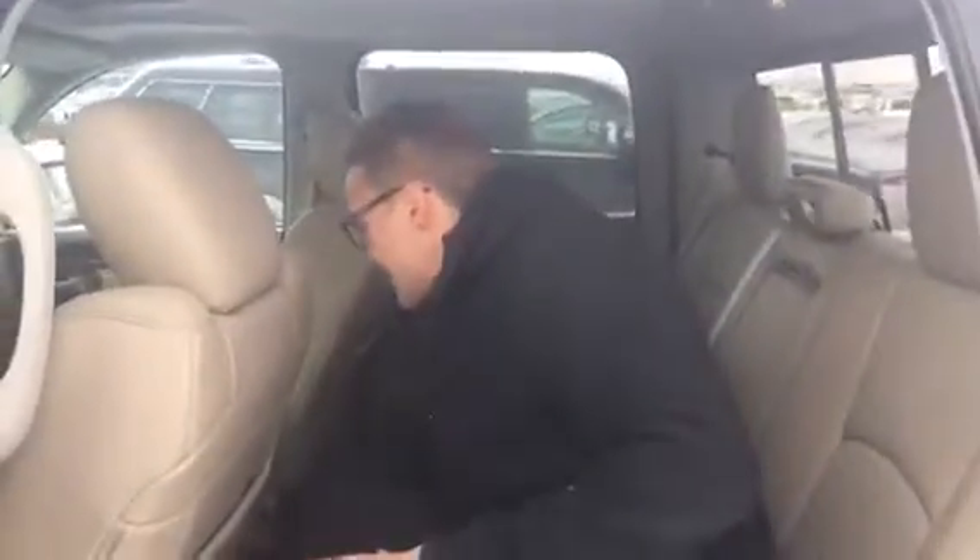Tons of room in the back — let me hop in here and prove it to you. You got rear heated seats, you got your 12 volt back here, so it's kind of a necessity for the winter. If you have family or friends, they're going to be very comfortable back here.